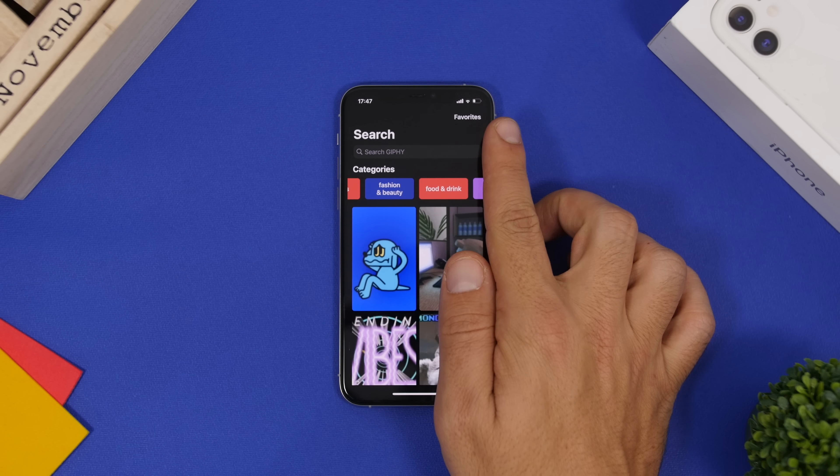When you find a GIF you like, tap on it, then tap the share button. A pop-up gives you four options: download as MP4, save as a GIF, or convert to a live photo — which lets you set that GIF as a live wallpaper on your lock screen.